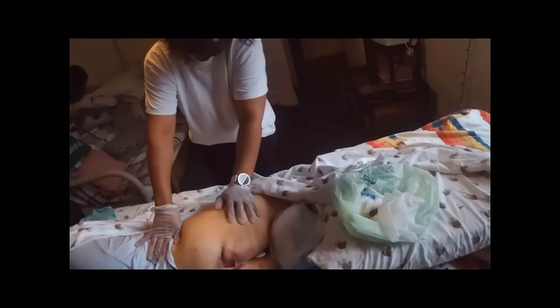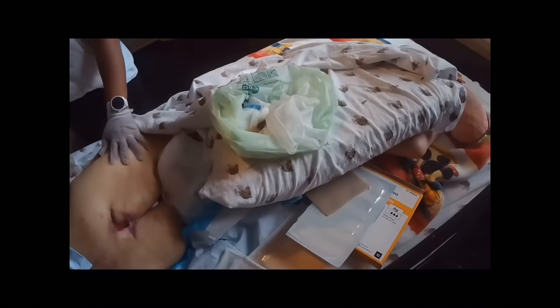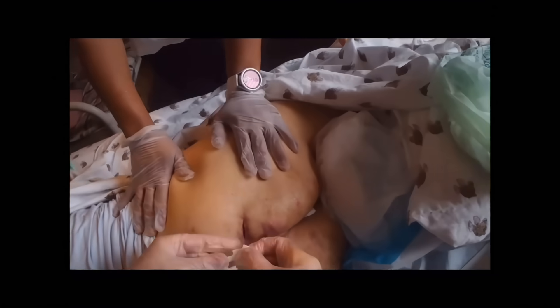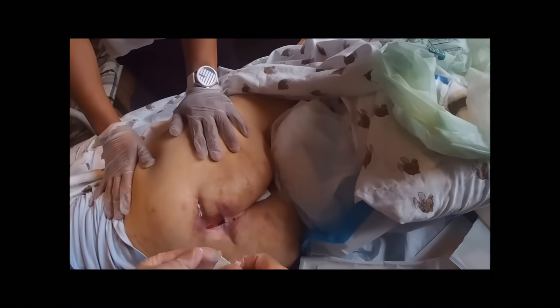The most important thing while doing wound care — either myself or other people who do wound care in the home — is to have good assistance. You can see the caregiver is using gloves and retracting or pulling back the skin of the hip to give me good access to the sacral wound, or in this case the coccyx wound.